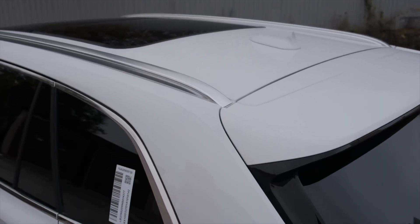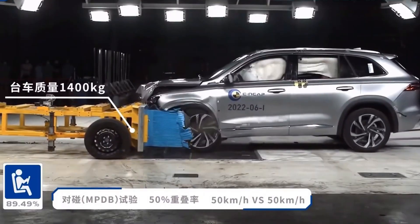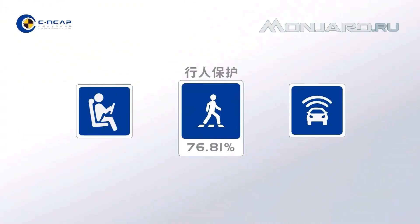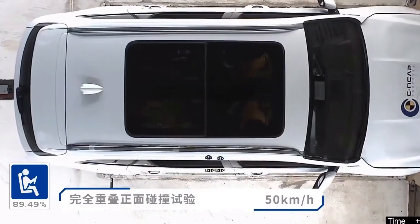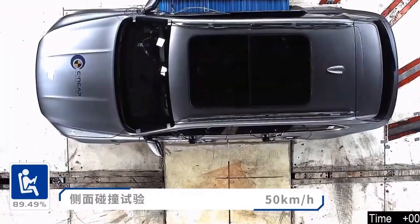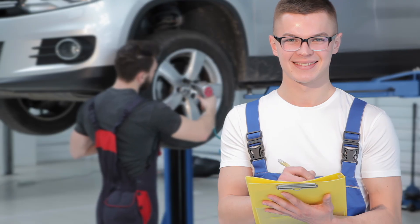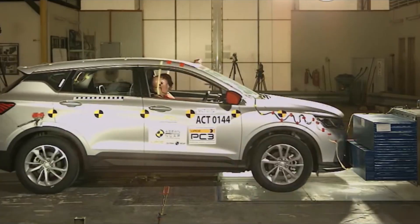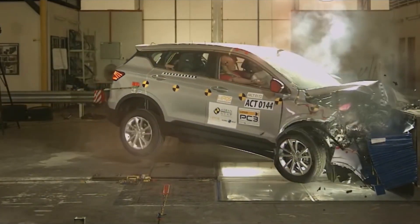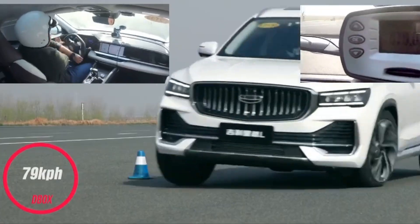In the crash test, a 2022 model with a 2-liter Volvo turbo engine was used. The protection of the driver, passengers, and children in the rear seat was rated a respectable 89.49%. The pedestrian safety score was 76.81%, and the car's safety system performance was rated at 82.01%. Analysis of crash test dummies revealed a medium risk of chest injuries for a child in a car seat during a frontal collision at 50 km/h. For pedestrians, the greatest danger comes from the side pillars and hood area. These shortcomings should be addressed in the model's upcoming facelift.